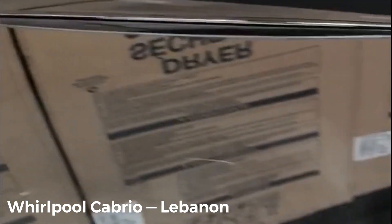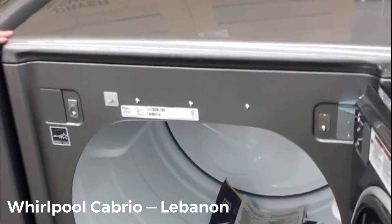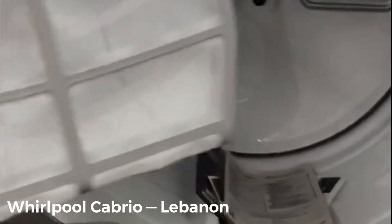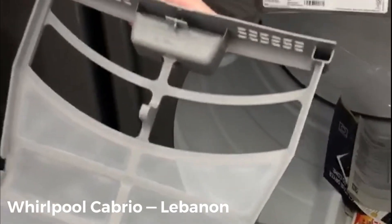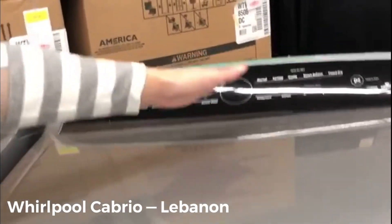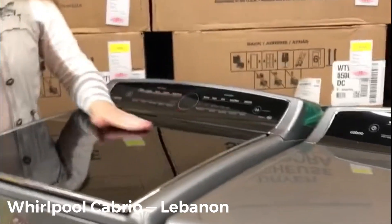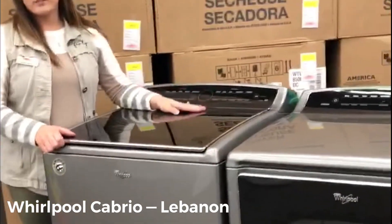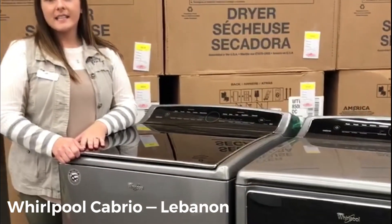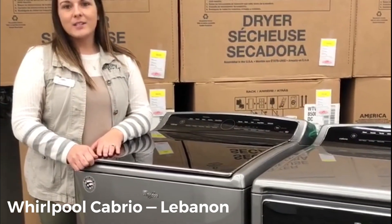The dryer is 8.8 cubic feet, so that king comforter set will get nice and dry in there with no problem. This is your lint trap — you just pull it out, open it up, clean it, and put it back in. It is all touchscreen, and this set can be $30 a week. For more information, visit our website at www.r2o.com or call 866-652-7368 — that's 866-OK-TO-RENT.